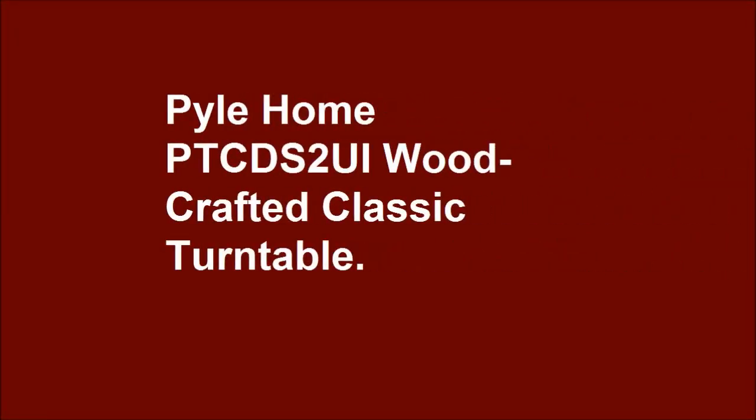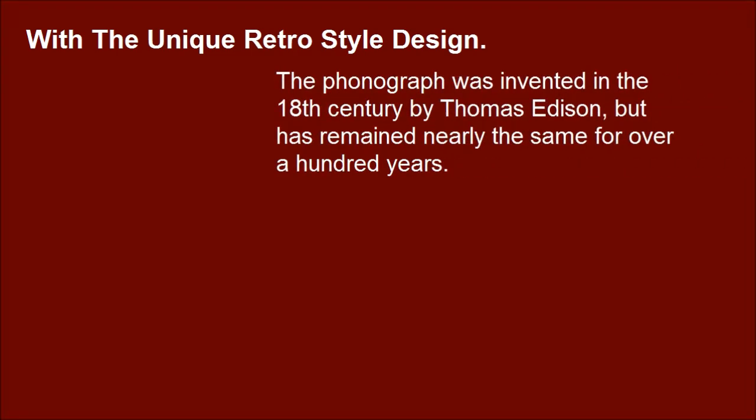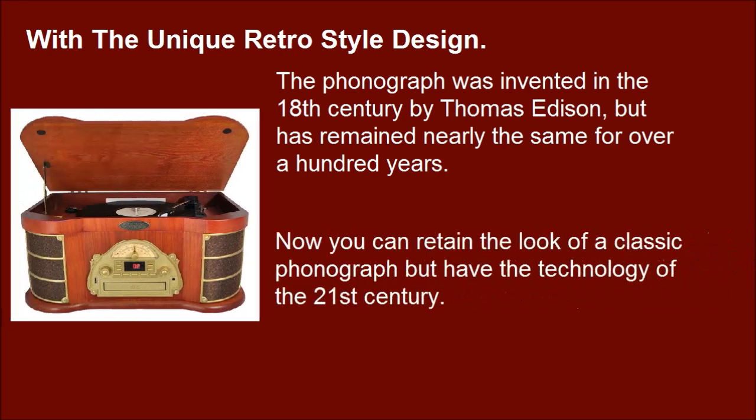The Pyle Home PTC-DS2 UI would craft a classic turntable with a unique retro style design. The phonograph was invented in the 18th century by Thomas Edison, but has remained nearly the same for over a hundred years. Now you can retain the look of a classic phonograph but have the technology of the 21st century.